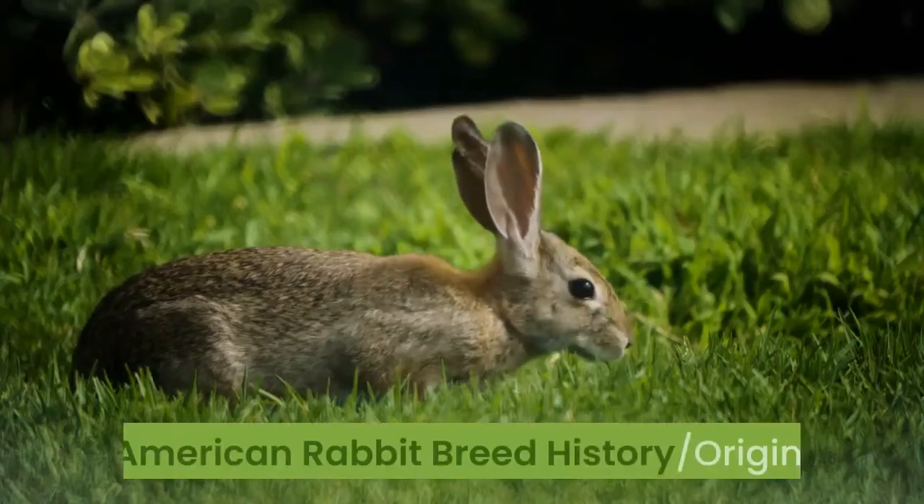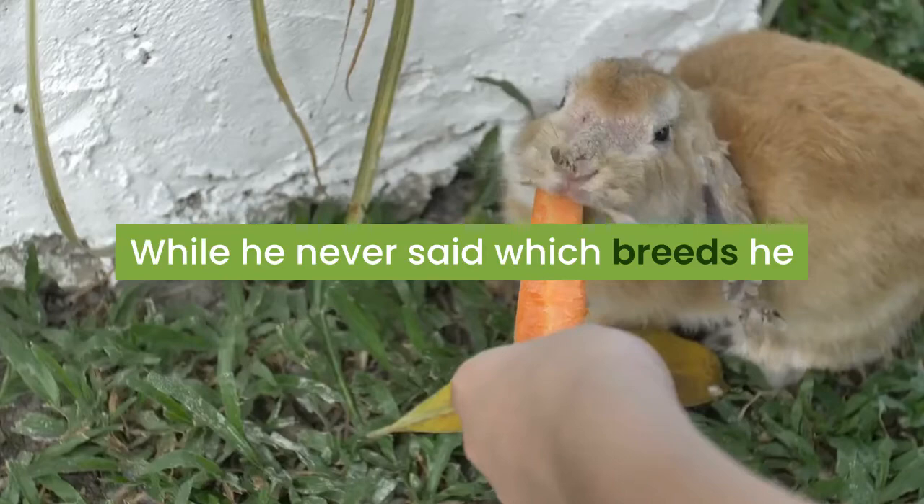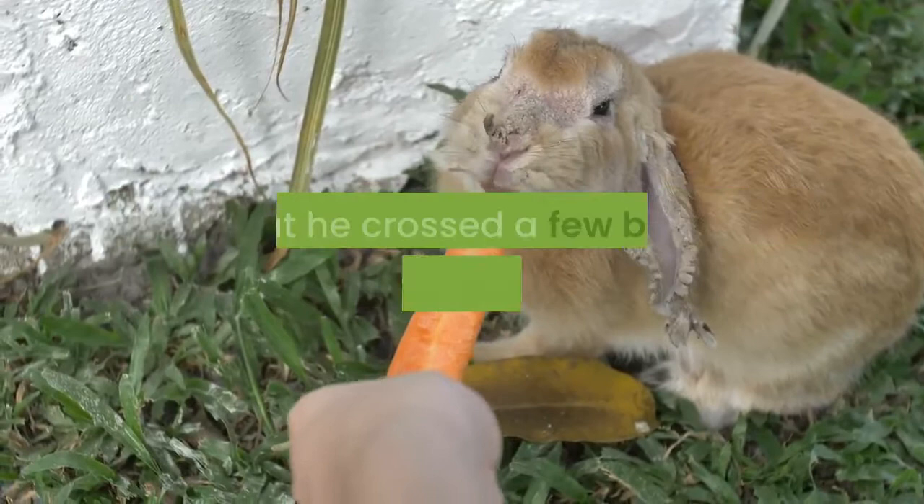American rabbit breed history and origin. The American rabbit was developed in 1917 by Louis H. Salisbury of Pasadena, California. While he never said which breeds he used to develop the American rabbit, it is generally believed that he crossed a few blue European rabbits such as the Vienna, Blue Imperial, Flemish Giant, and Beveren.